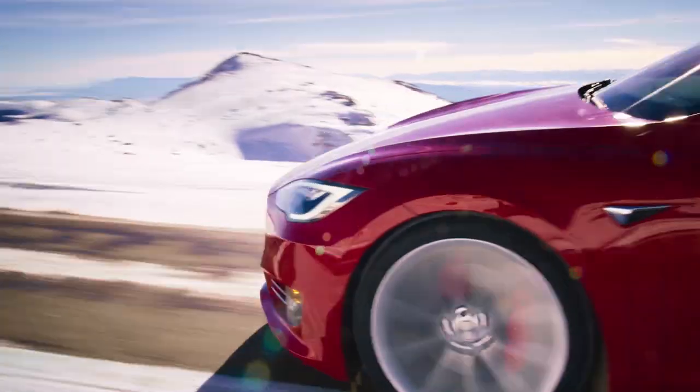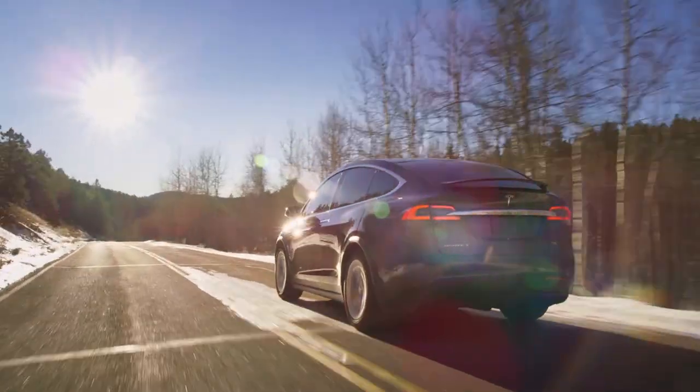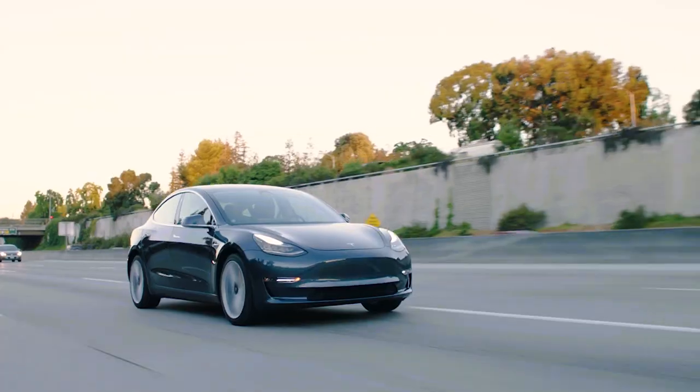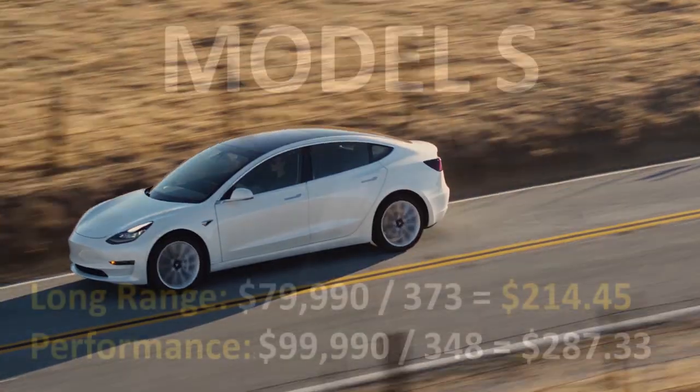This calculation does not account for premium features, technology, performance, and design differences, but it does help compare cars at a basic level. So first of all, I'd like to look at the current Tesla models that you can buy this year, or will be able to buy very soon in 2020.